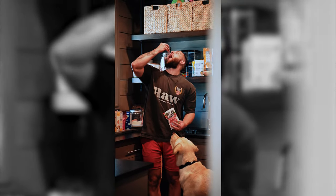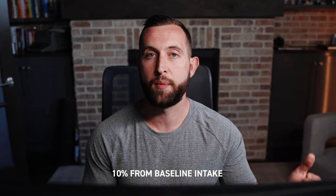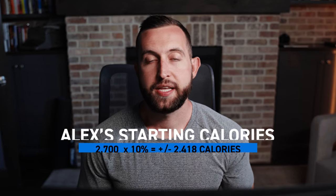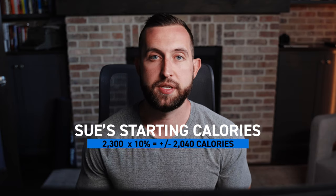In hindsight, my baseline calories were a little bit lower, and I was not having as many snacks throughout the day as I was prior to setting my baseline diet. Lesson learned. We both started with a conservative deficit of 10% from our baseline intake. My starting intake was 2,418 calories, and Sue's starting intake was 2,040 calories.